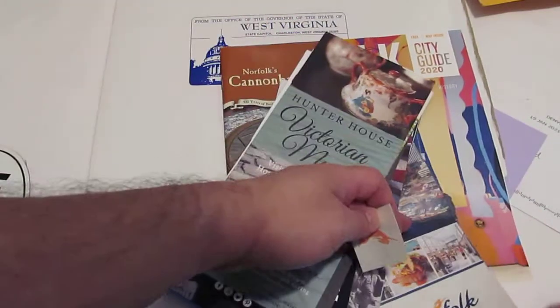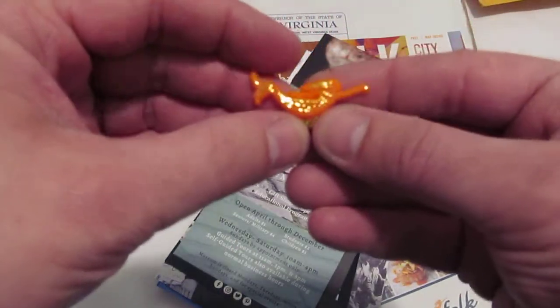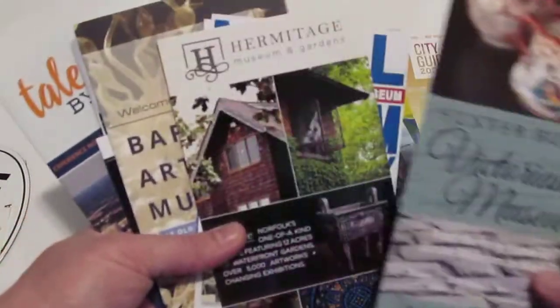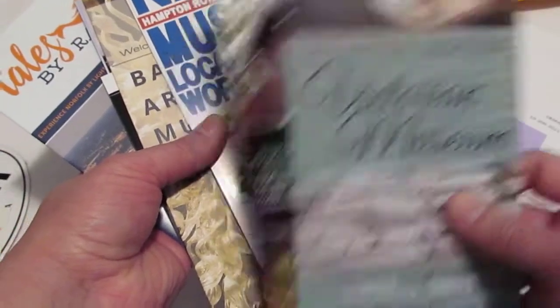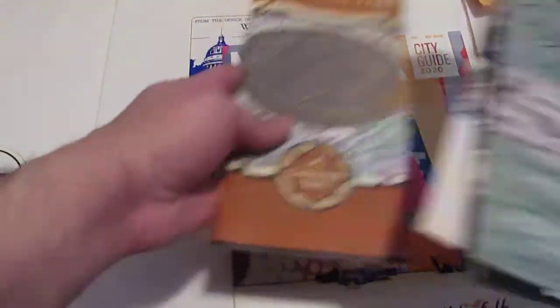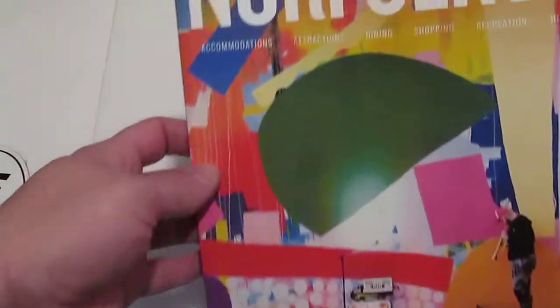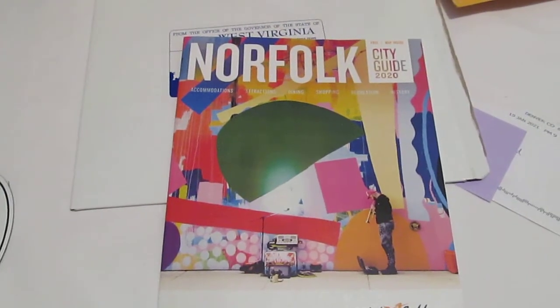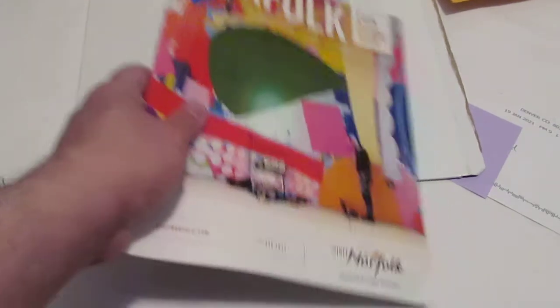They also sent a couple of — I think these are temporary tattoos — looks like a couple of mermaids here. They also sent a little lapel pin of a mermaid. And then of course they sent the museum rack cards and brochures that I always request. I got a return from Hunter House Victorian Museum a couple of days ago with a business card from the actual director and the curator. This is the 2020 Norfolk, Virginia Department of Tourism traveler's book. Go to visitnorfolk.com if you're interested in going to that part of Virginia and start planning your trip.